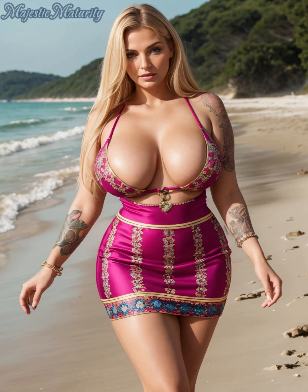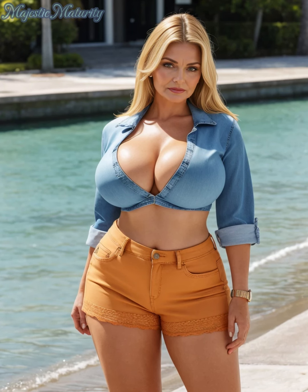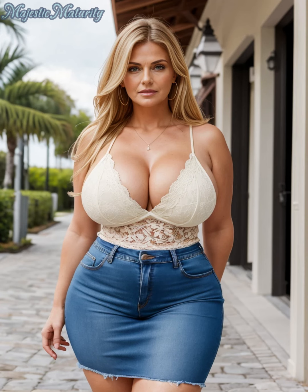Accessories play a pivotal role in enhancing your outfit. Select pieces that make a statement or add a refined touch, such as a bold watch, an elegant necklace, or a classic handbag. These details can transform a simple look into something extraordinary.